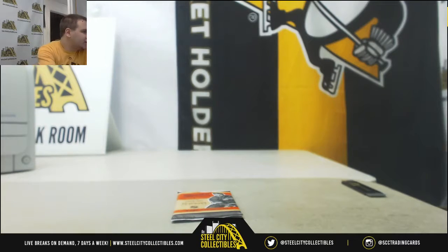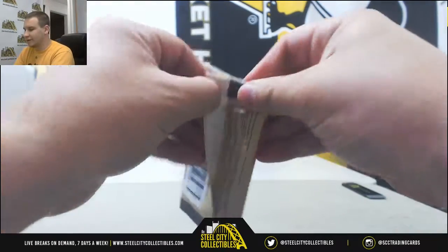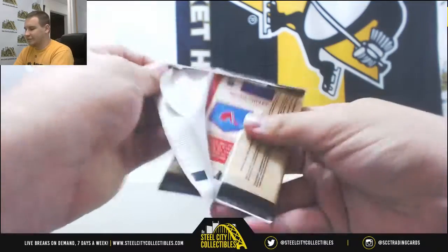Alright, got a quick live break here for Jesse doing a pack of 2012-13 Classic Signatures Hockey. So one auto in this pack here. Let's see what you end up with.